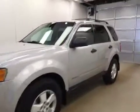This is stock number 163940, a 2008 Ford Escape. Exterior color is silver.